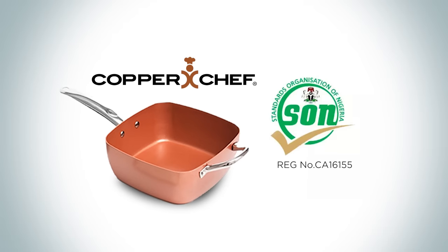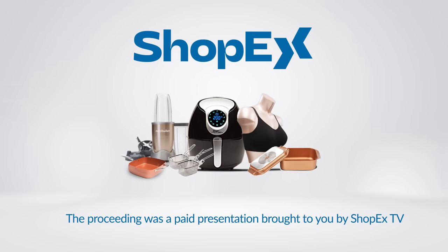Let's get cooking! ShopX TV are proud to be the exclusive distributors of the Copper Chef brand and products across West Africa. The preceding was a paid presentation brought to you by ShopX TV.